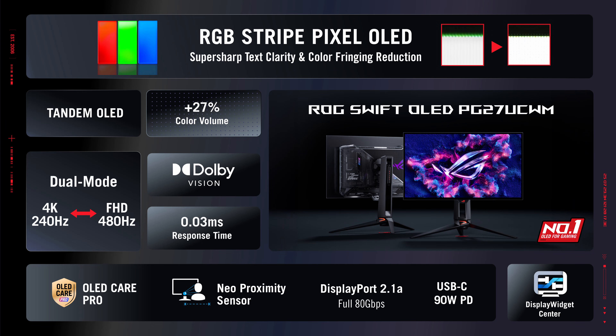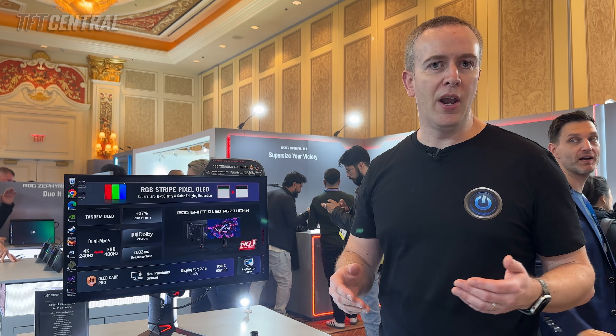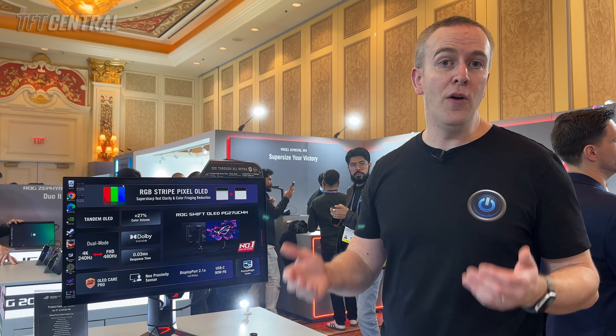It's got all of their latest features like DisplayPort 2.1 connectivity with UHBR 20 speeds, their Neo proximity sensor for OLED care, and loads of other extra features. This one is going to be launched in Q2 this year. Keep an eye on our website for more news on pricing, availability, and hopefully a review at some point soon once a unit becomes available for us to test.